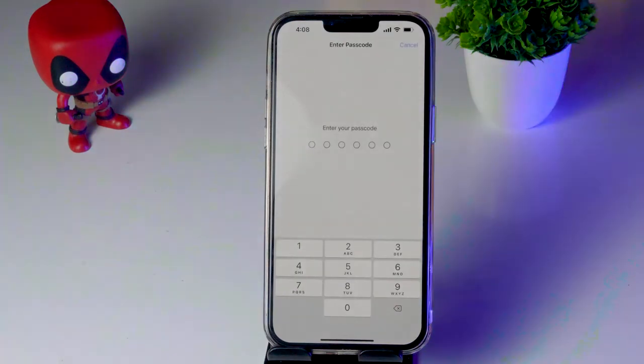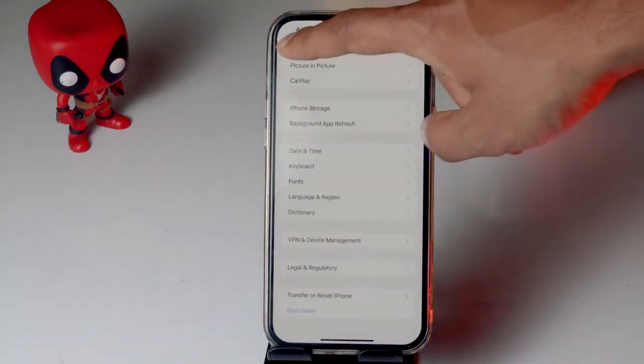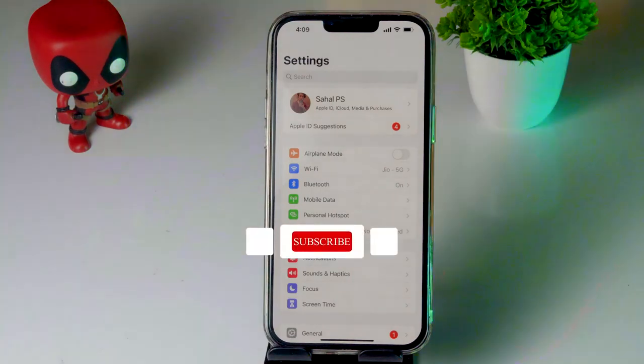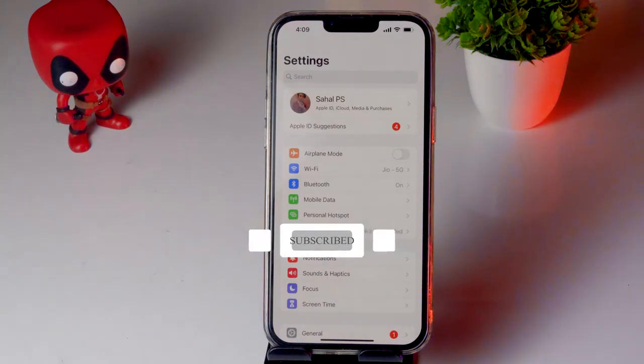If the issue is still not fixed after all these steps, contact your nearest Apple service center or reach out to Apple Support. They will help you resolve it. If you found this video helpful, don't forget to subscribe and click the bell icon for more notifications.